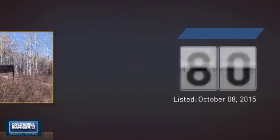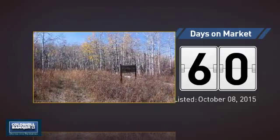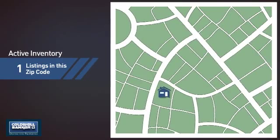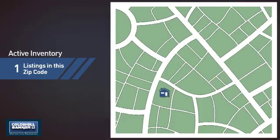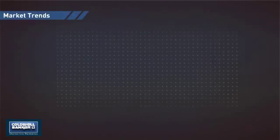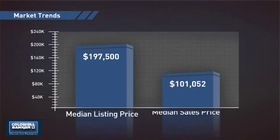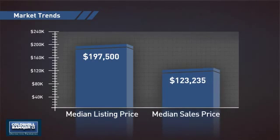It's been on the market since October. Wondering how it stacks up against the competition? There is now one home on the market within this zip code, with a median list price of just under $200,000 and a median sale price of just over $120,000.